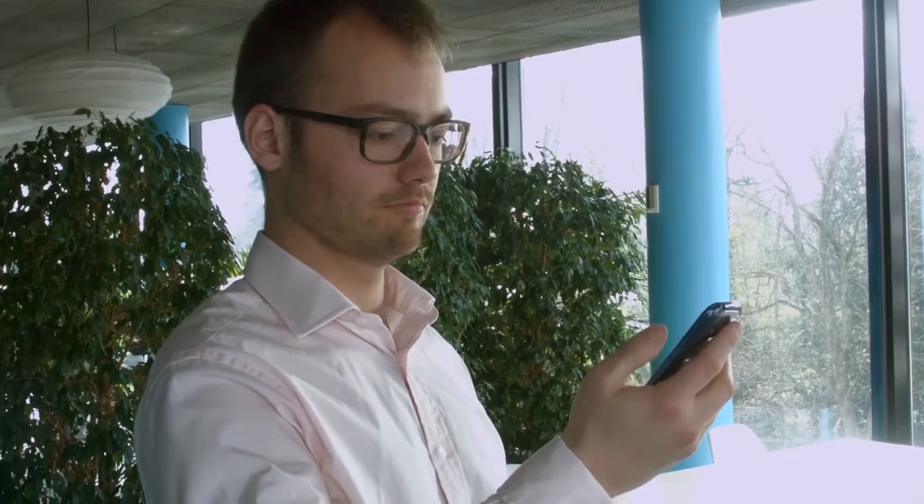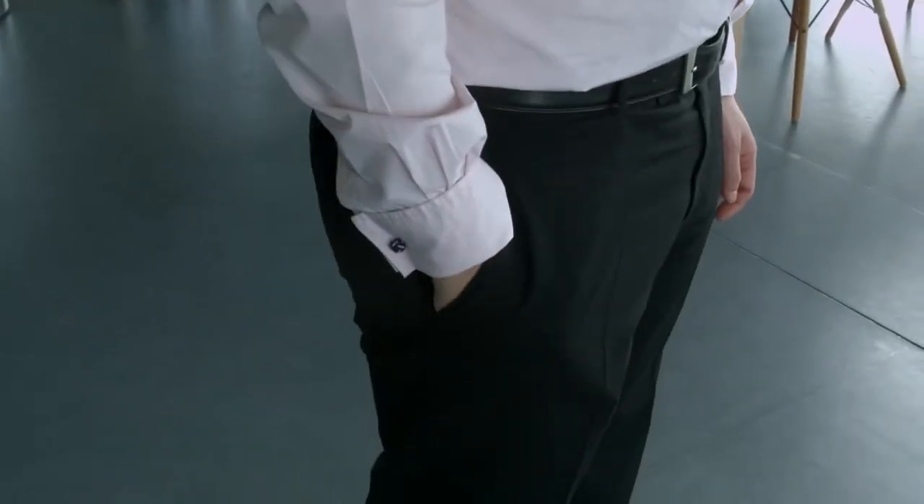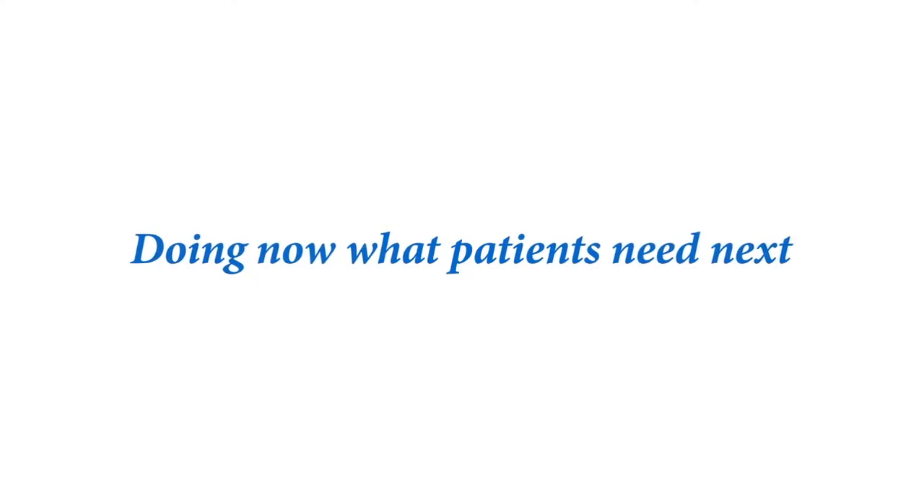After completing the active tests, patients will then pop their phone in their pockets and carry it around with them throughout the day.